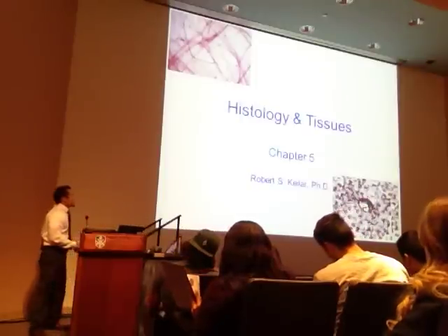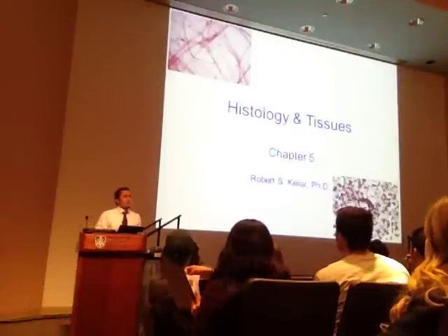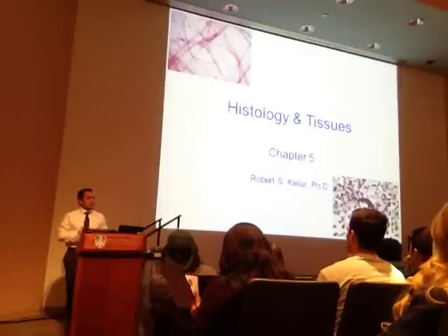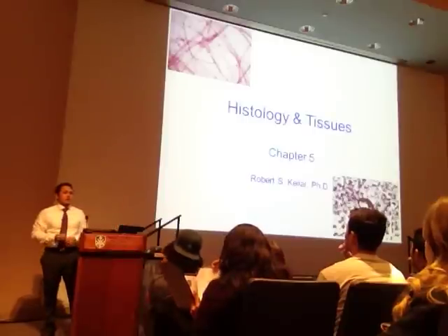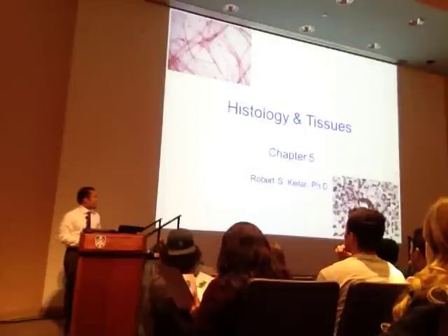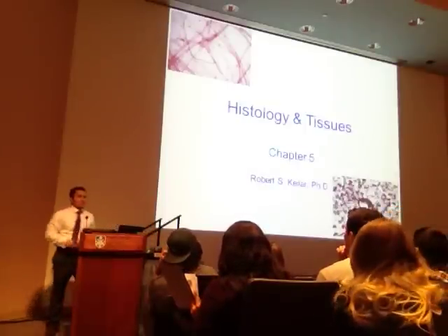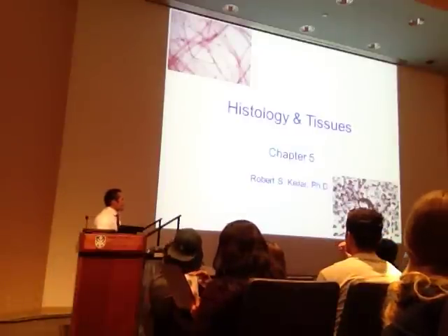Let's dive into histology and tissues. What is in the upper left of this image? Areolar connective tissue—it's an open connective tissue. And down here, this corresponds to this week. What is this picture? Bone—that's an osteon. That's a ground bone prep.